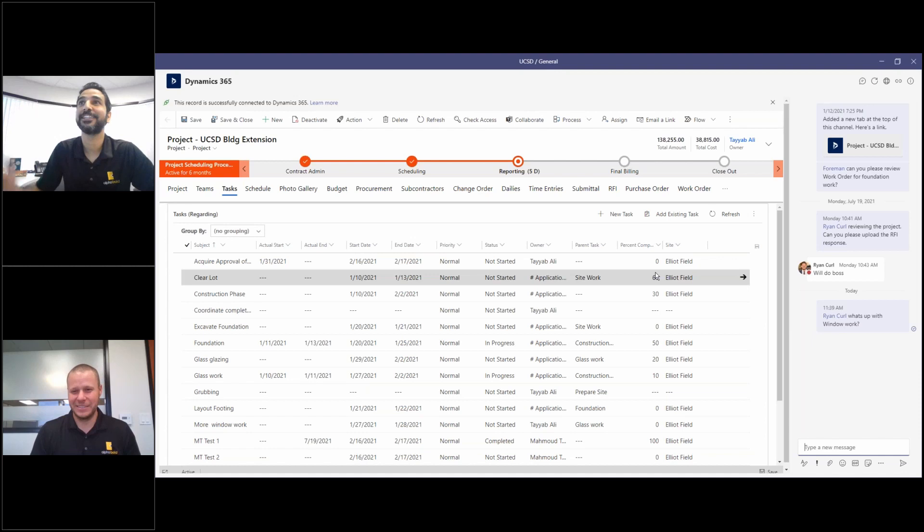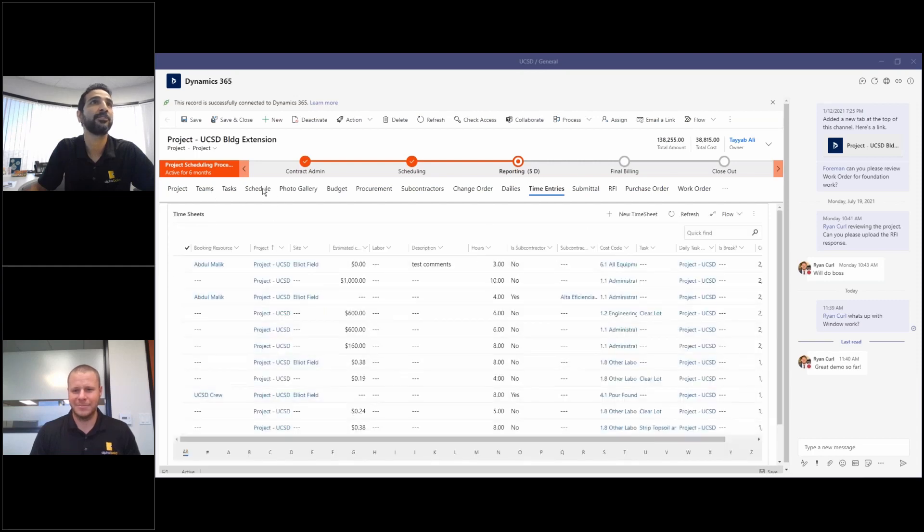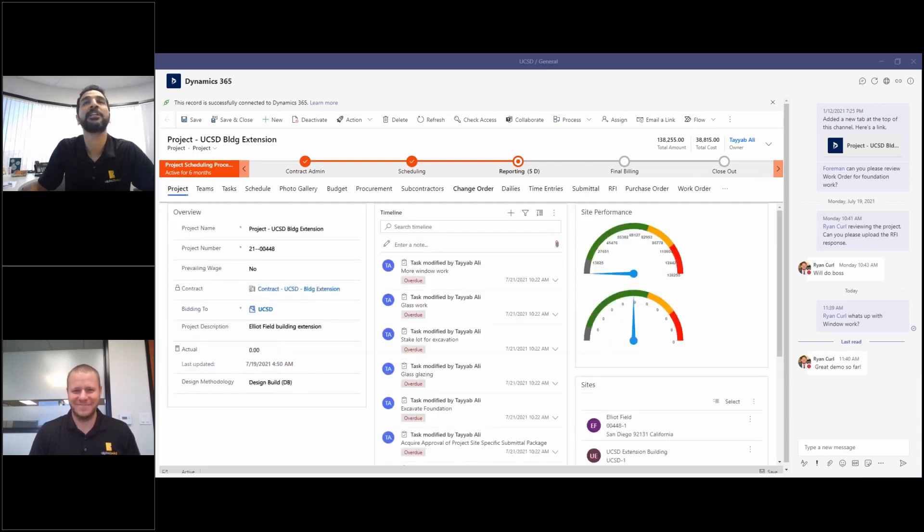I'm able to communicate and collaborate with people very easily and effectively right from Teams. I have all this information available to me — I can look at any of the details, look at the dailies, my time. Here it's showing me all of the details and I can go in and collaborate.